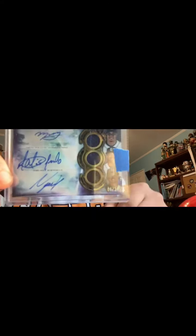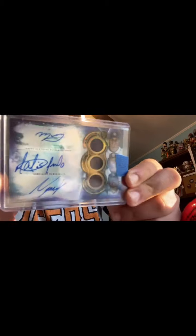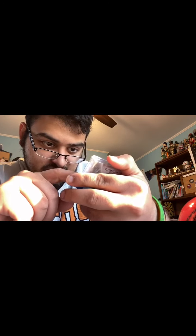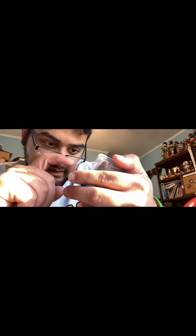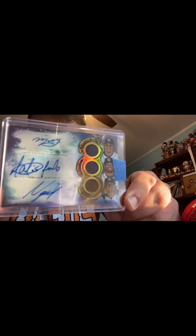Next up is this huge card — I feel like it's my first ever time getting a triple jersey relic autograph. This is coming from the Padres. We have Manny Machado, all their infield — Manny Machado, Fernando Tatis Jr., and Luis Urias. Number 7 out of 27. We have Manny Machado right there with a navy jersey, Fernando Tatis Jr. with a navy blue jersey, and then Luis right here with a brown jersey.